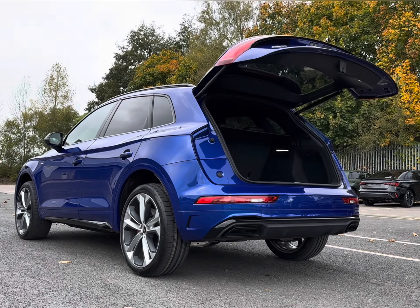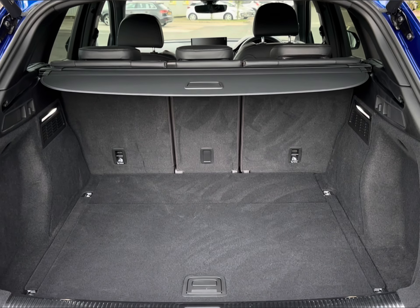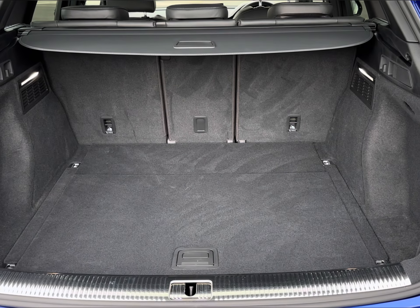For easier access, you do have your power-operated tailgate, revealing a spacious 520-litre capacity to easily accommodate all of your travel needs.